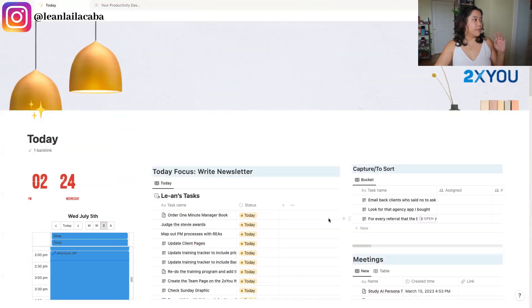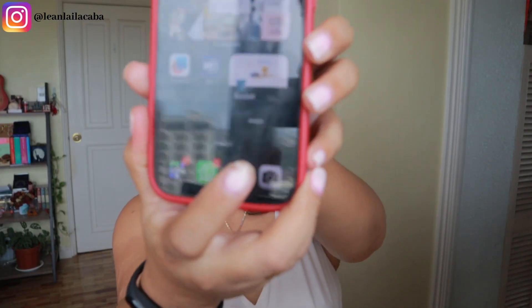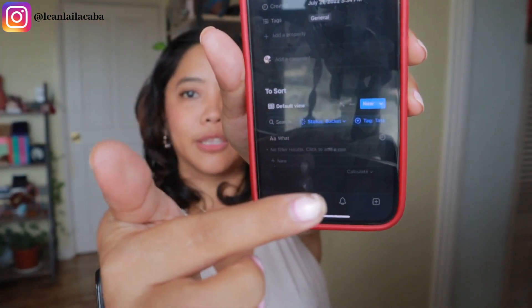Going back to my Notion — I have the capture and sort right here, connected to my task list. Anytime throughout the day I get an idea, a task, or just need to note something, it goes right into my capture. When I'm out and about on my phone, I have something called the Bucket, which is connected to my capture. Anytime I get an idea while I'm out, I click that and it automatically gives me a way to add a new page so I can capture things on the go.